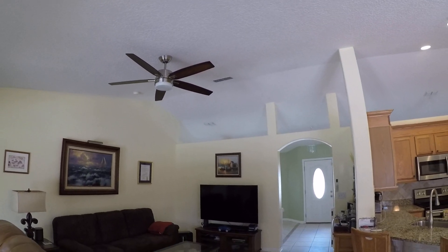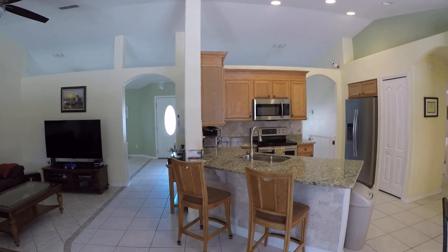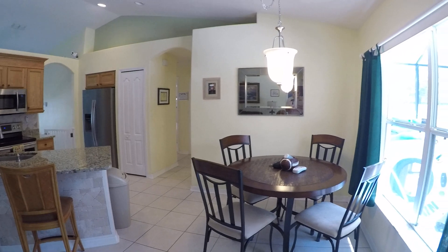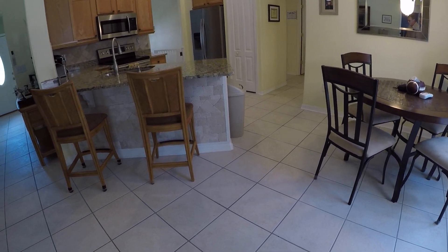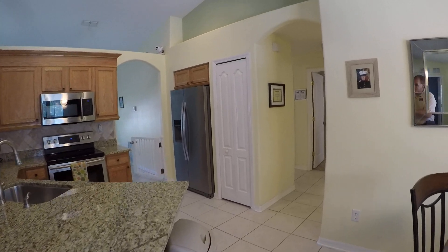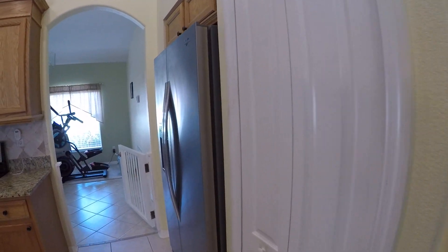The cathedral ceiling really opens it up. And then the kitchen and breakfast nook area — all stainless appliances. Pantry over here to the right.